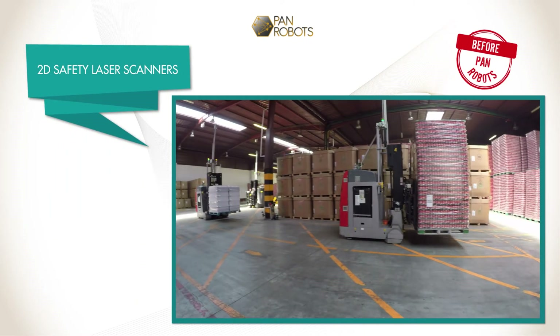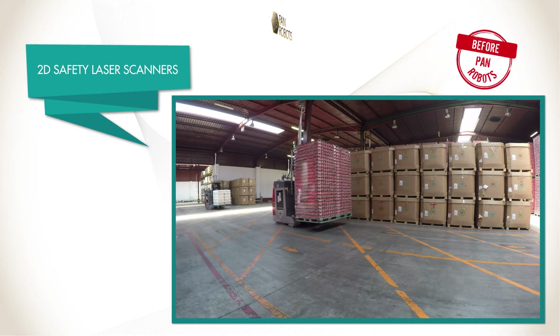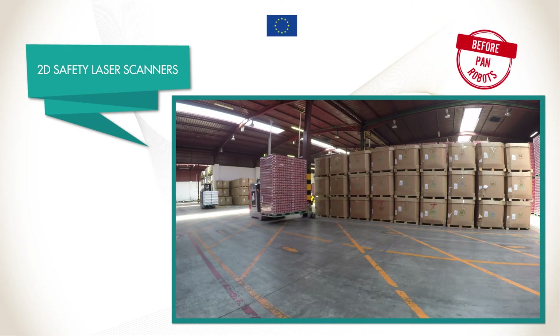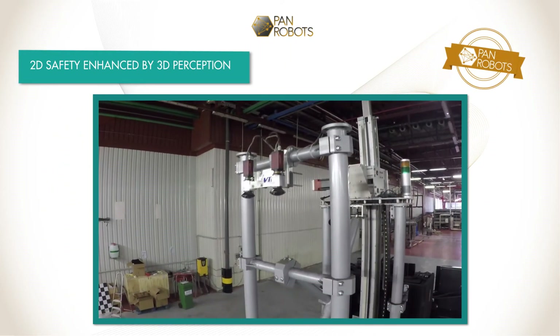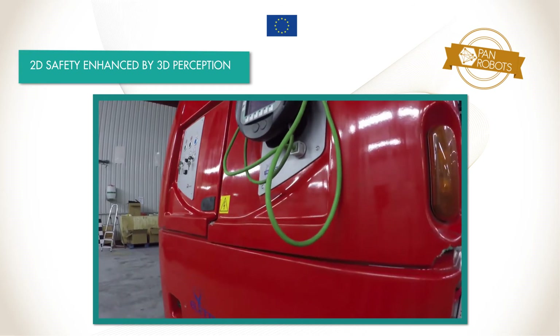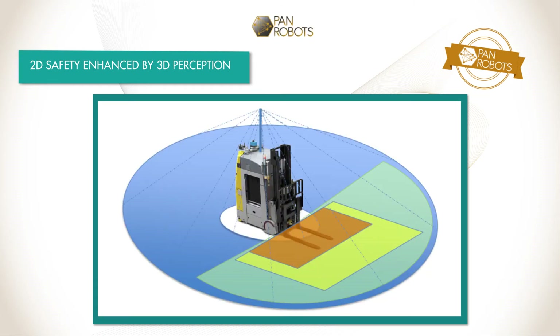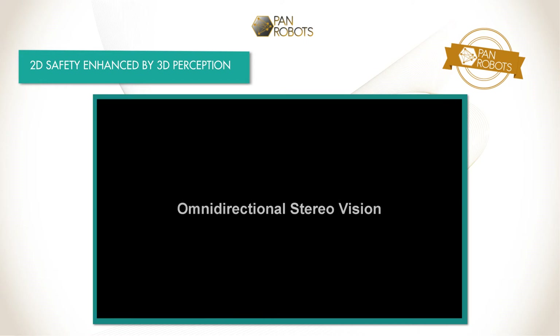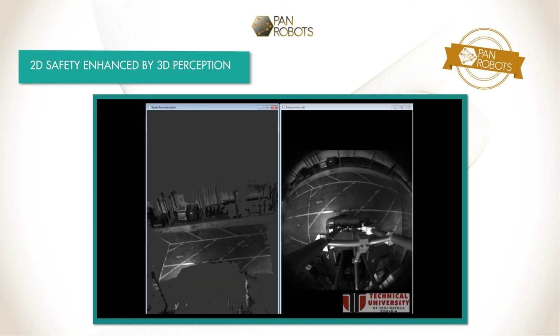Modern AGVs rely on multiple independently operating safety laser scanners for 360-degree 2D environmental sensing to ensure accident-free operation. Such safety laser scanners scan a plane parallel to the ground and detect objects within their respective fields of view. The safety areas are defined manually for each segment of the route map. PAN Robots AGVs will be equipped with an onboard multi-sensor environment perception system, enhancing the existing 2D safety concept by dynamic adjustment of safety areas and adding omnidirectional stereo vision for 3D perception. Objects detected by individual sensors are merged in a sensor data fusion module, increasing reliability and accuracy of object detections.